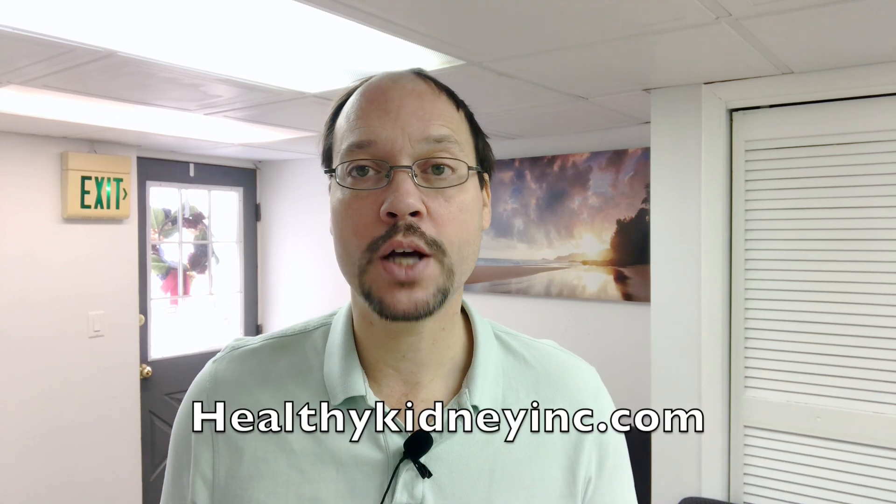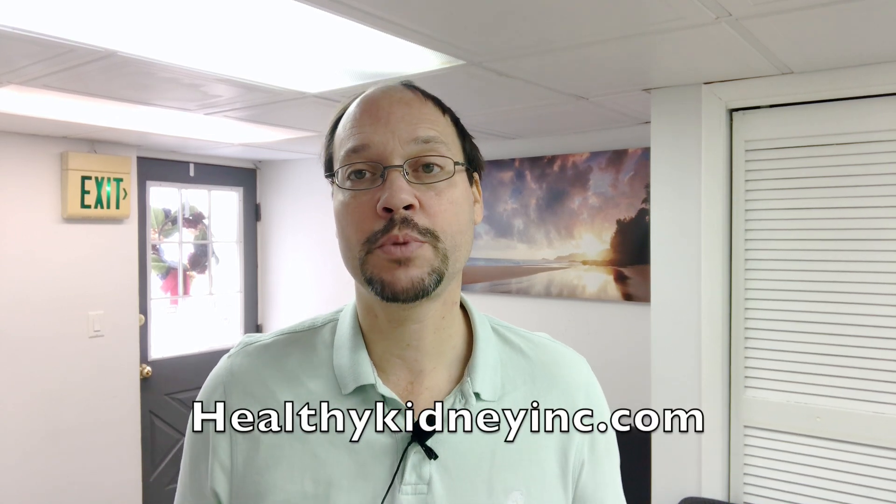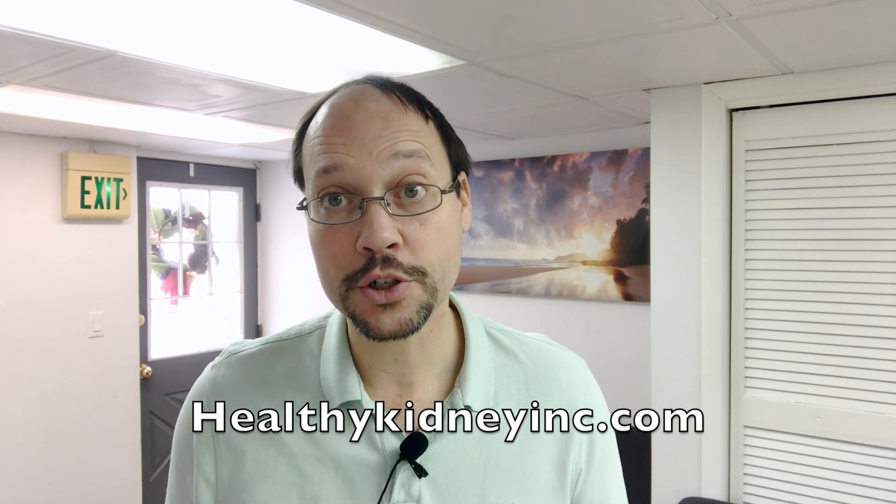Today we're talking about a special curcumin supplement that has some research to show how it benefits kidney disease. I'm Robert Galerowicz, naturopath, nutritionist, kidney survivor. Make sure to subscribe to our channel — today we're talking about curcumin.